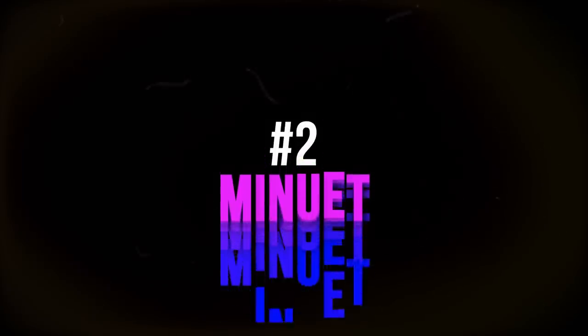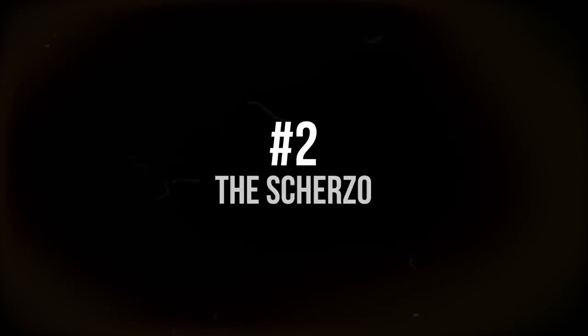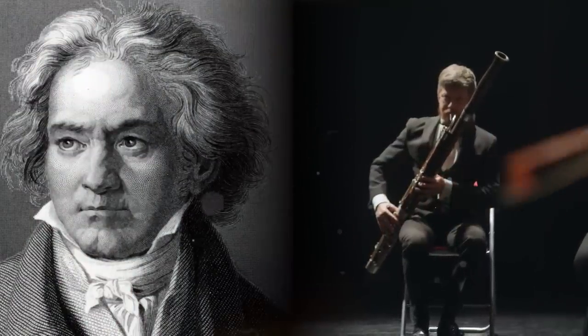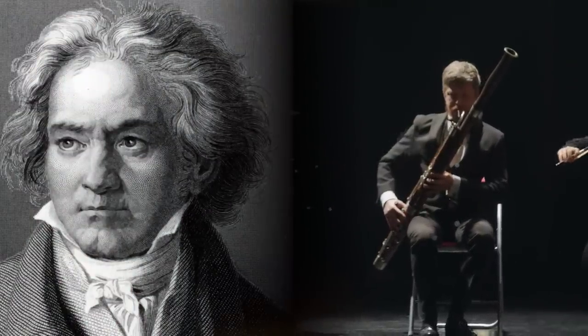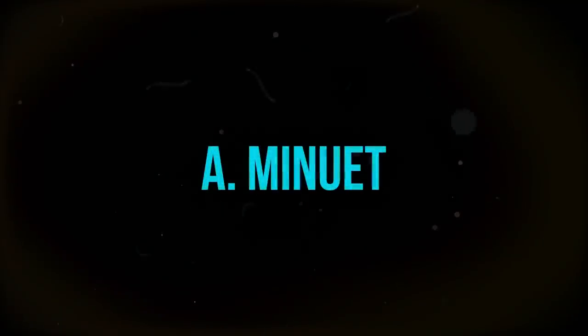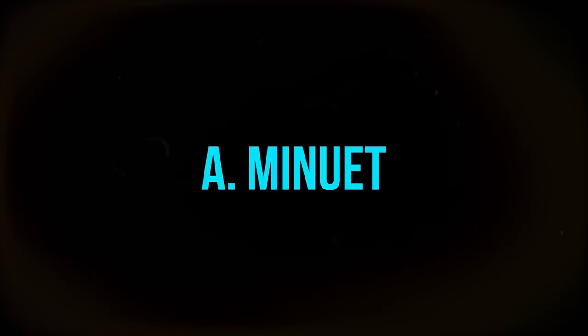Number 2: Step aside, minuets — it's time to make way for the scherzo. Not only did Beethoven change the size of the symphonic orchestra, he also transformed the traditional structure of the symphony, starting with the third movement. His contemporaries — Mozart, Haydn and others — favoured the graceful, predictable minuet and trio: a graceful minuet dance in 3-4 time, followed by a contrasting minuet for fewer instruments (often only three, hence the name 'trio'), and then a repeat of the first minuet to finish the movement.